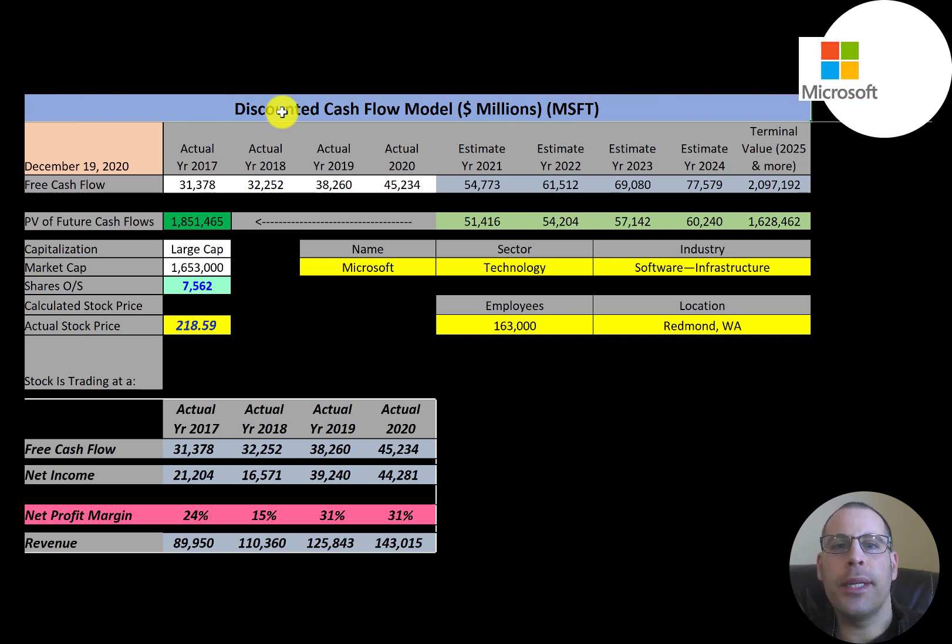Microsoft is a technology company headquartered in Redmond, Washington. It develops, manufactures, licenses, supports, and sells computer software. Its best known software products are Microsoft Windows, Microsoft Office, and Internet Explorer. Its flagship hardware product is the Xbox. It is the world's largest software company, founded by Bill Gates and Paul Allen in 1975. It rose to dominate the personal computer market with MS-DOS in the mid-80s, followed by Microsoft Windows.